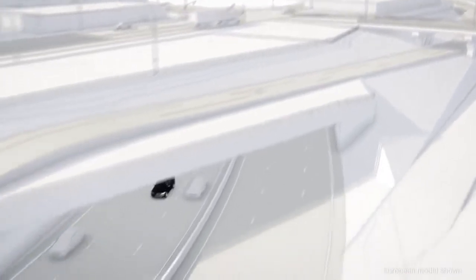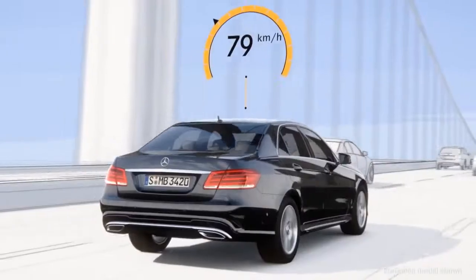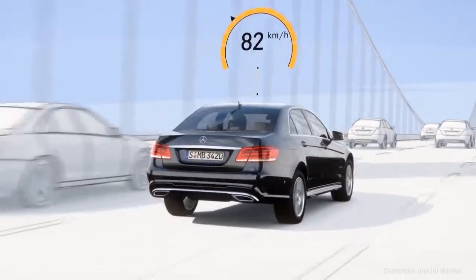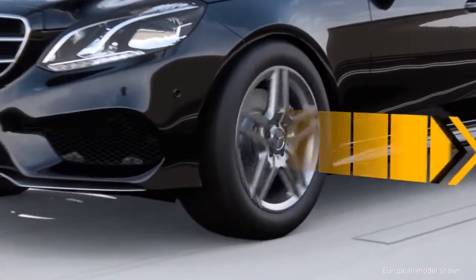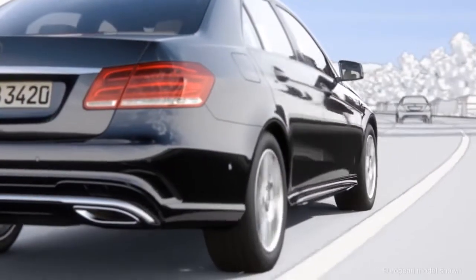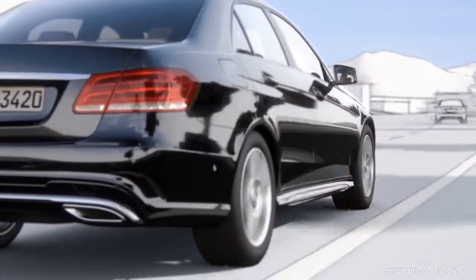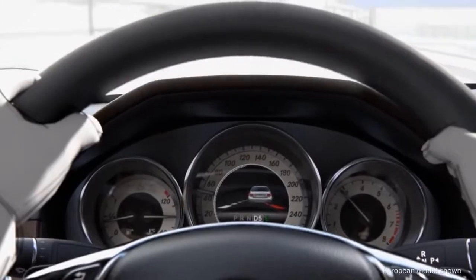With Intelligent Drive, driving isn't just safer — it's easier to enjoy. Imagine cruise control that adapts your speed to the flow of traffic and your steering to the curve of the highway. Imagine your car seeing bumps in the road and responding before you can feel them. With Intelligent Drive, it's no longer beyond imagination. It's here.